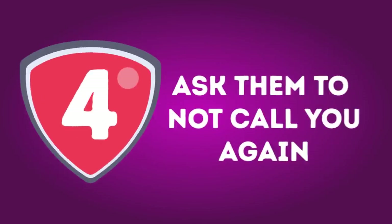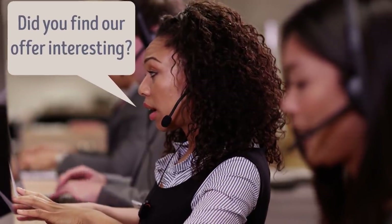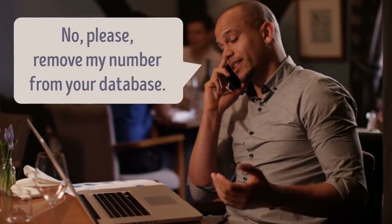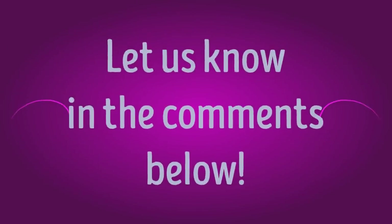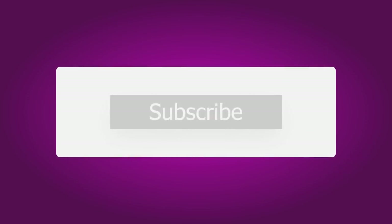Number 4: Ask them to not call you again. Just like with emails and texts, some spam calls come from legitimate companies that you bought something from or gave permission to inform you of their news. If that's the case, instead of blocking them number by number, just pick up the phone and politely but firmly ask to be removed from their database. Is spam a serious problem for you? Let us know in the comments below, give this video a like, share it with your friends, and click subscribe to stay on the Bright Side of life!